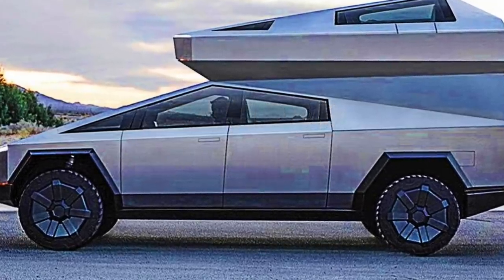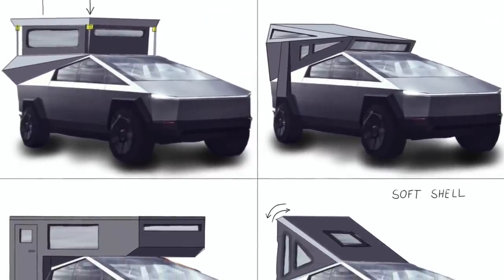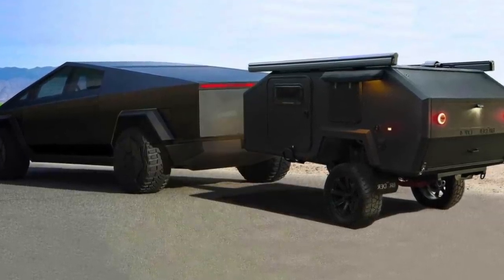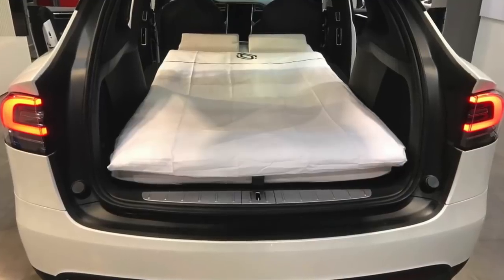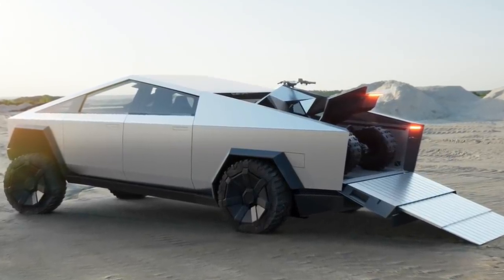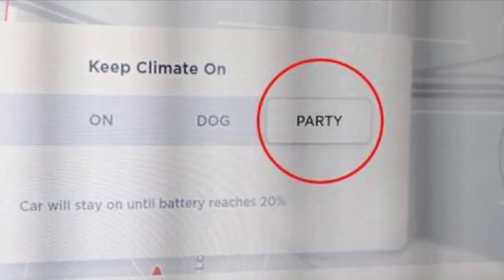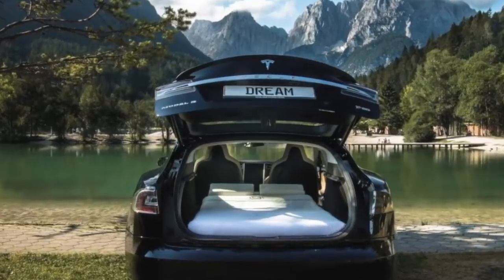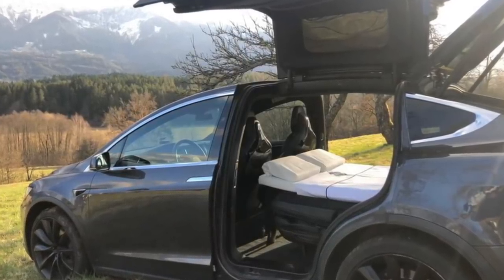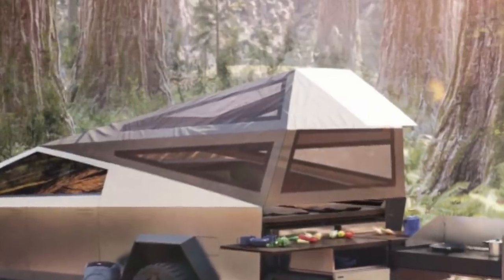Camper Configuration: Musk has promised that the Cybertruck will be so much more than a normal pickup. Late last year, the CEO said that the vehicle would be available with some sick attachments. A stainless steel, Airstream-like trailer and a camper configuration will allow you to turn the truck's bed into a mobile living space. Also in the works is the Cyberquad, a four-wheel electric ATV that fits right into the truck bed. Elon Musk said that Tesla is working on an official party and camper mode with the new Tesla Cybertruck. This mode is going to be particularly useful with a camper configuration that Tesla unveiled, which consists of a tent that can be attached to the back of the truck, as well as a bed platform for a mattress. Musk has confirmed Tesla will be selling the camper configuration as an accessory, though the price point is still unclear.